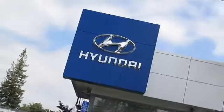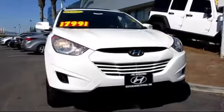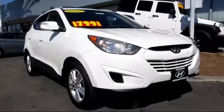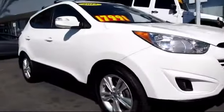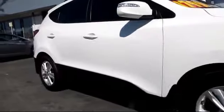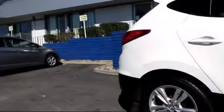Stevens Creek Hyundai is one of the Bay Area's premier Hyundai dealers, and here's another example of a great vehicle from our hand-picked selection of quality pre-owned cars and trucks. It comes equipped with roof rack, heated seats, XM satellite radio, privacy glass, and stability control.